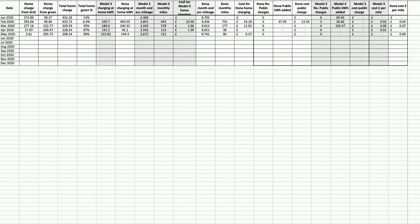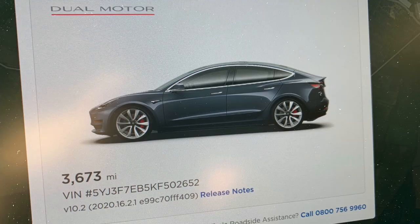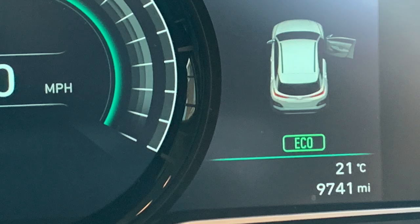Throughout May we were still in lockdown, resulting in only essential journeys, though we did do a few more miles than April. The Tesla Model 3 covered 131 miles during May — 18 more than April — and now has a total mileage of 3,673 miles. We haven't done any public charging for either the Tesla or the Kona during May. The Kona covered 90 miles in May compared to 38 in April, giving a total mileage of 9,741 miles.